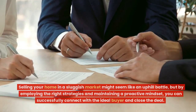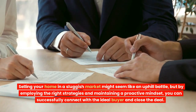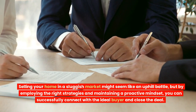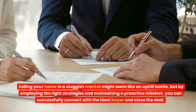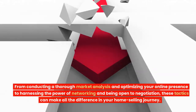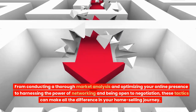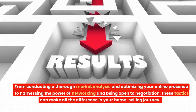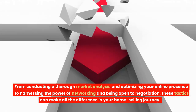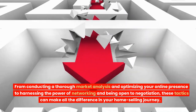Selling your home in a sluggish market might seem like an uphill battle, but by employing the right strategies and maintaining a proactive mindset, you can successfully connect with the ideal buyer and close the deal. From conducting a thorough market analysis and optimizing your online presence to harnessing the power of networking and being open to negotiation, these tactics can make all the difference in your home selling journey.